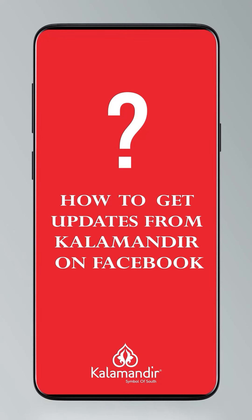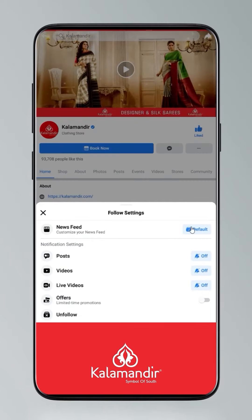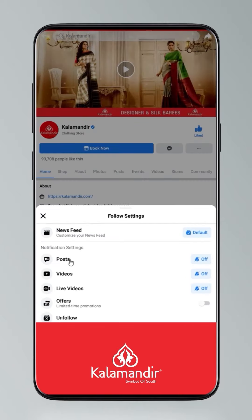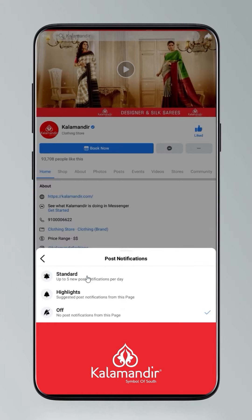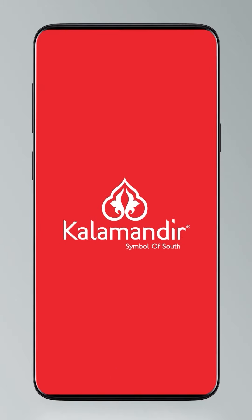Hi guys, today I will tell you how to stay updated: click on settings and go to manage follow settings, choose favourites for newsfeed, standard for posts, optional for videos and live videos. See you soon!